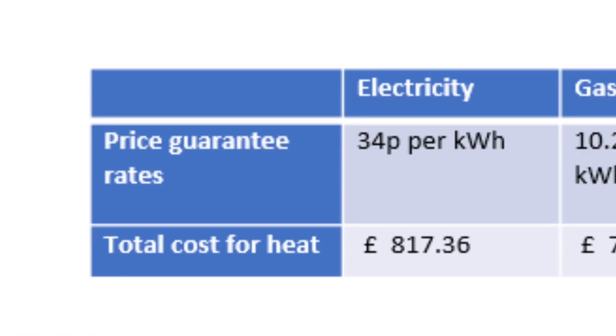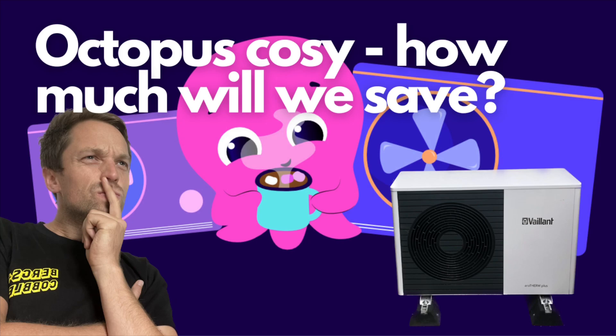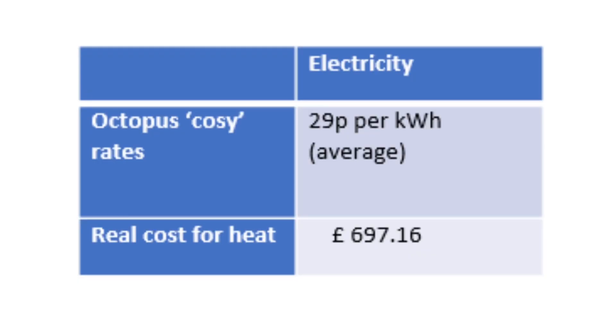Finally, what does all this mean for our costs? If we were on the price guarantee rates where I live, we would have been paying about 34 pence per kilowatt hour for electricity, so heating this winter would have cost about £817. For the same heat, a gas boiler at 10.2 pence per kilowatt hour would have cost £787 — so our costs could have been £29.50 less with a gas boiler. But I'm not on the price guarantee. Instead, since December we've been on a time-of-use tariff designed for heat pumps called Octopus Cozy, and over the last few months our average rate has been around 28 to 29 pence per kilowatt hour. At 29p, our costs have actually been just under £700.